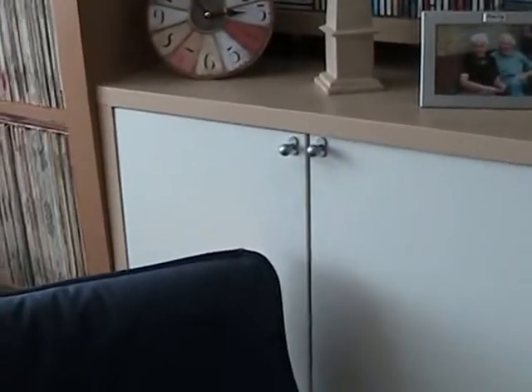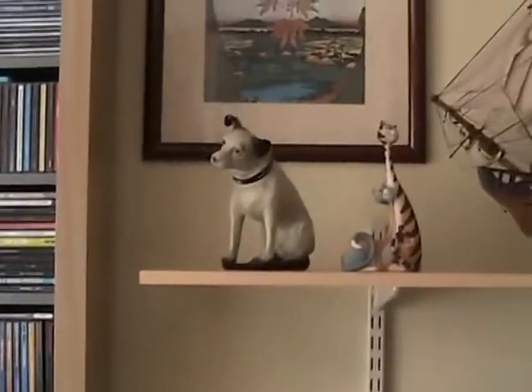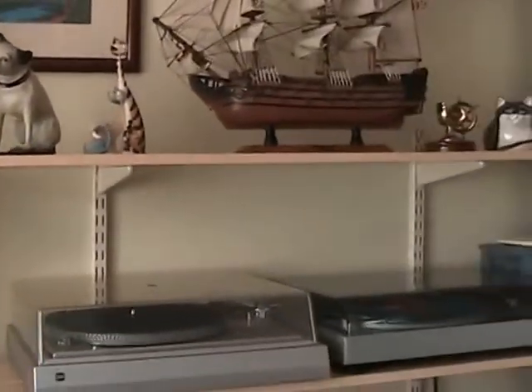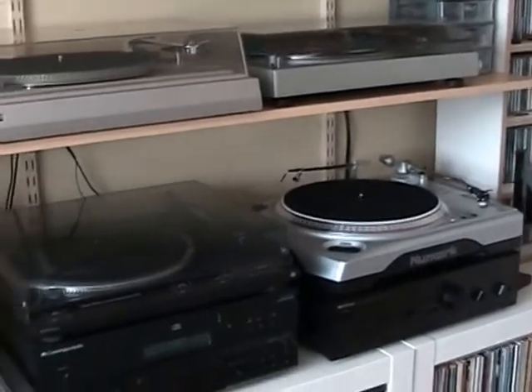Moving around again I have some more CDs, again in alphabetical order, and then I have my easy chair. The cupboard behind that holds all the loose items like blank discs and things like that, and then I have my set of shelves here.